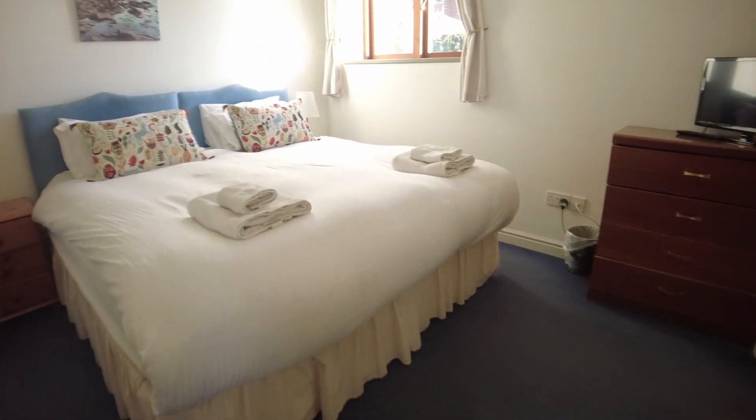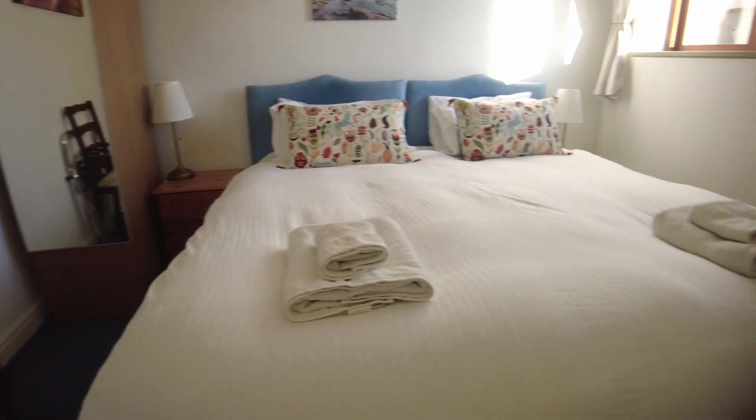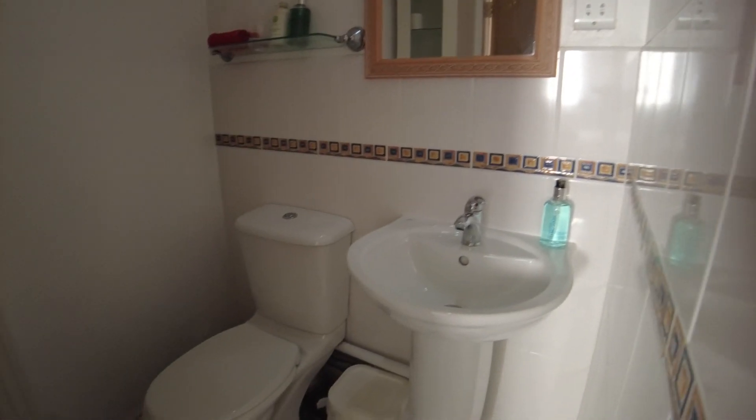The master bedroom is a nice good-sized double bedroom with a wardrobe, plus all the furnishings. The ensuite in here has a walk-in shower room, along with the loo and the basin as well.